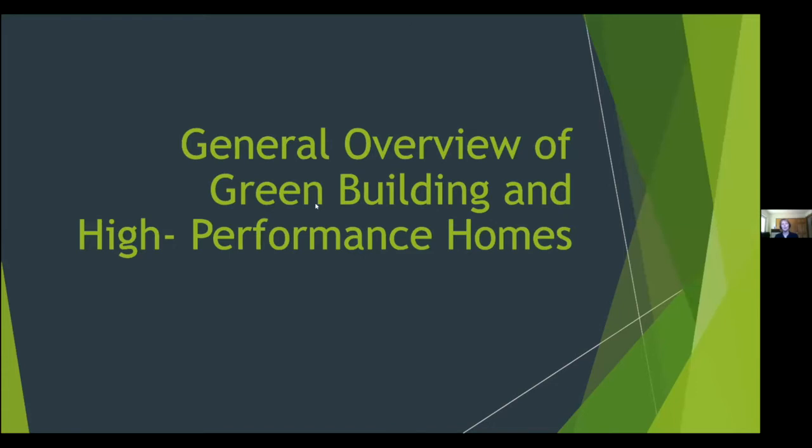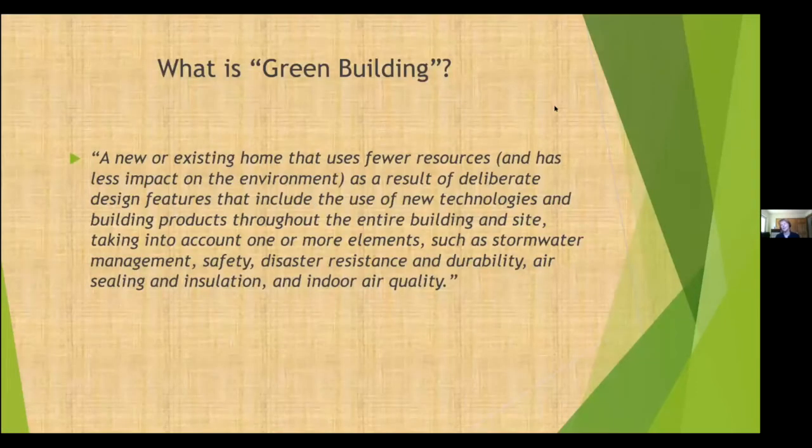Green building is often equated with energy efficiency, but it's more involved than that. It encompasses using fewer resources and having less impact on the environment — including energy efficiency, but also stormwater management, disaster resistance, and indoor air quality.